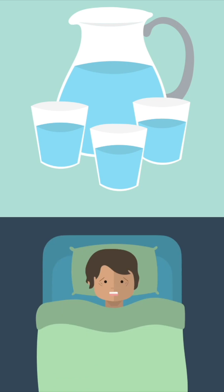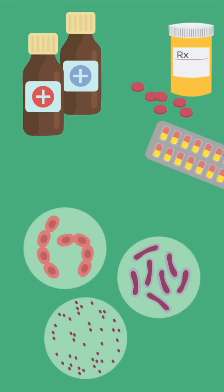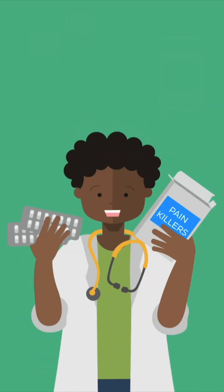Proper hydration and rest are also required to help the body recover. If there is a reasonable assumption that the infection is bacterial in nature, antibiotics may be prescribed. However, due to its nature of spontaneous resolution, doctors will more frequently just treat the pain.